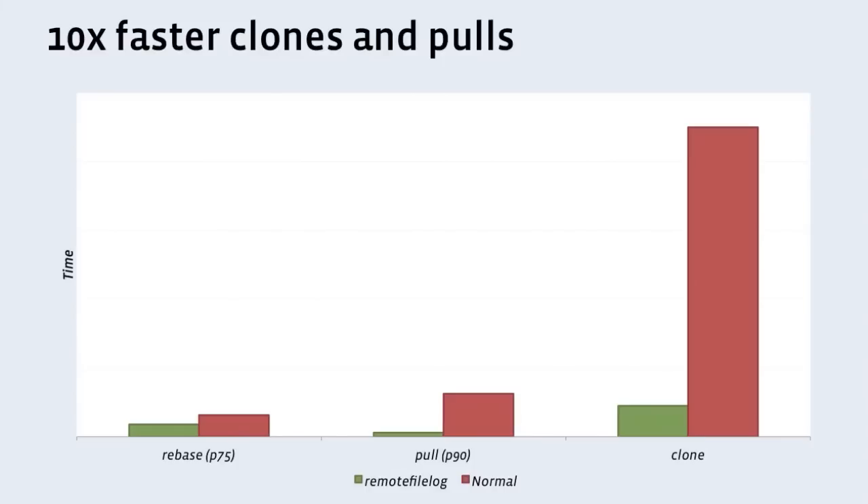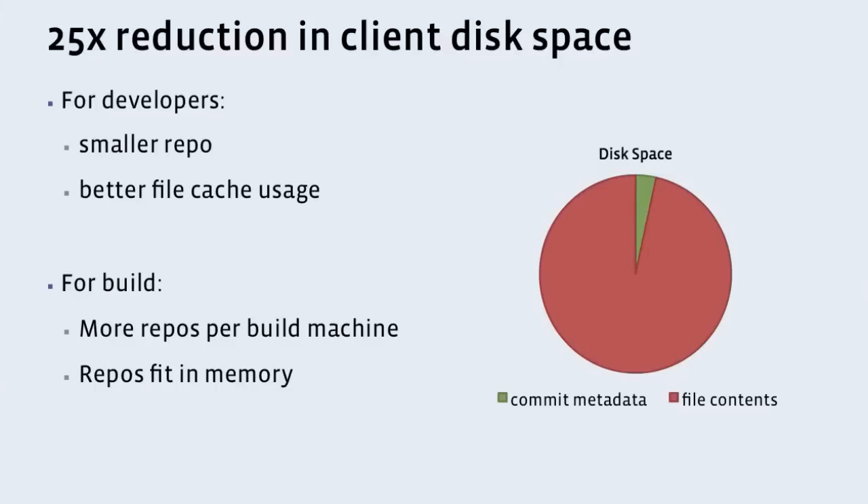The way we store data on disk has also changed because we're no longer using those file logs. We're able to do something a little more efficient, so other commands such as rebase get about a 30% increase. All of these are pretty massive wins for developers and for infrastructure. In addition, disk space is massively reduced — we have 25 times less disk space usage. This big circle on the right is how much we used to download; now we only download the green stuff. This is useful for developers because they have a smaller repo. For build infrastructure, we're able to stick more repos on each build machine, and the repos are even small enough that we can stick them in memory a lot of the time.